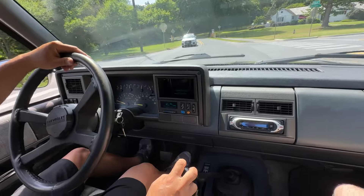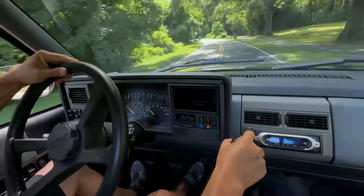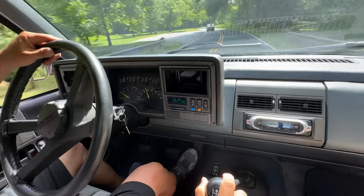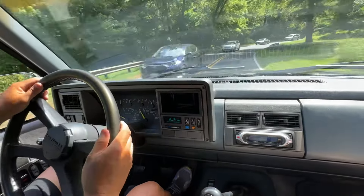Just downshifting it so you can get a feel for how the synchros work. I turned off the AC and opened the windows and the back window so you get a sense of the exhaust note.